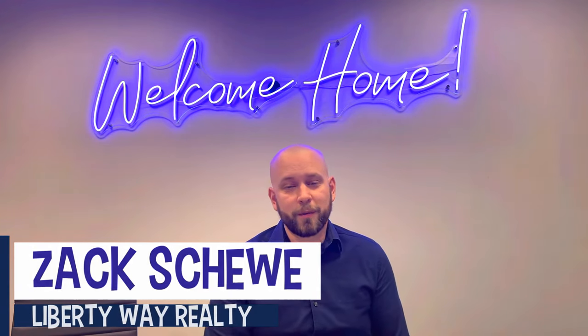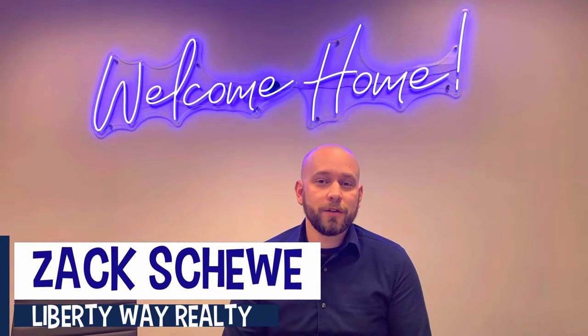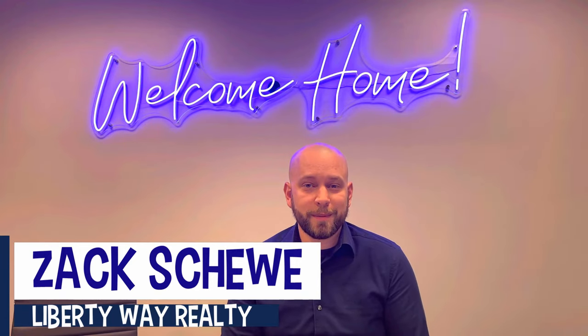Hello, I'm Zach from Liberty Way Realty in Lake Orion, Michigan, and today I'm here to talk to you about Earnest Money Deposit.